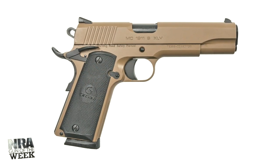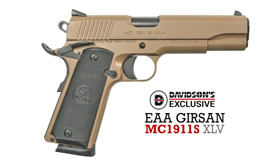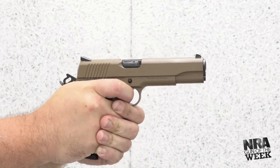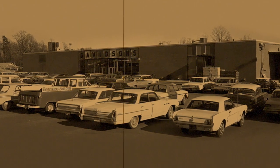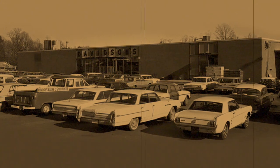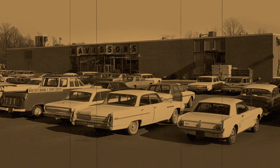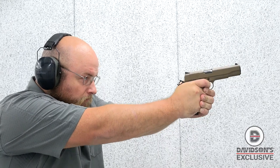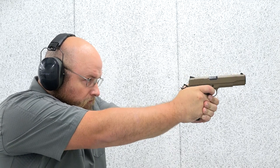Featured on this gun of the week, the Davidsons exclusive EAA Gerson MC1911S XLV is a specially outfitted M1911 with features you'll be hard-pressed to find elsewhere at this price point. Founded in 1932 as an auto parts supplier, Davidsons expanded into firearms distribution in the 1980s. Today, it's one of the largest firearm distributors in the country. Due to its prominent position in the marketplace, Davidsons can work with manufacturers around the world to develop exclusive offerings and specially finished models you'll find nowhere else.